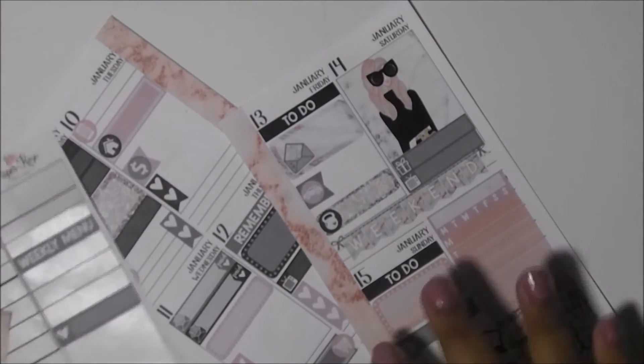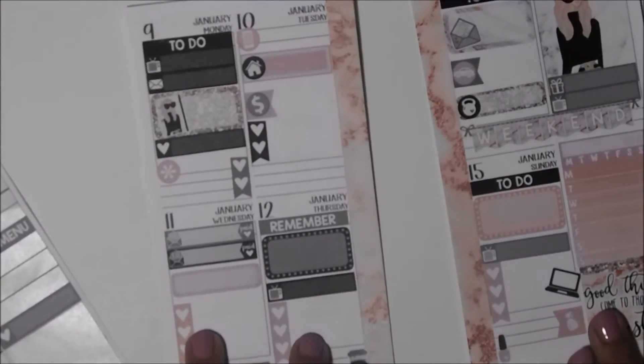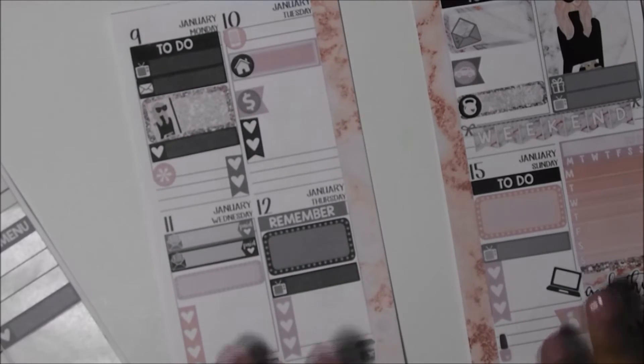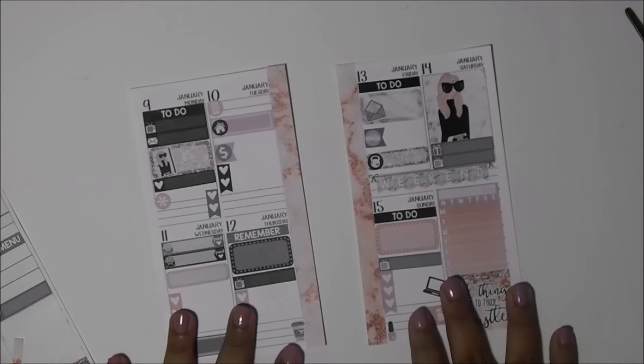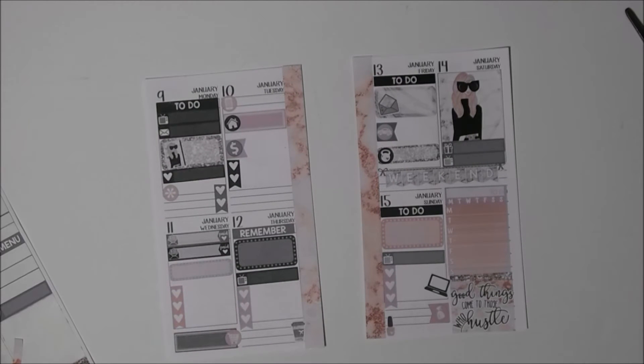I don't have anything else to do but I love it. This is the finished spread, you guys, and it is amazing. I love it.